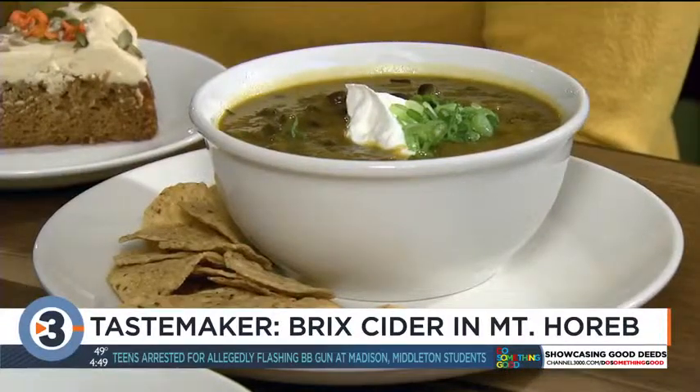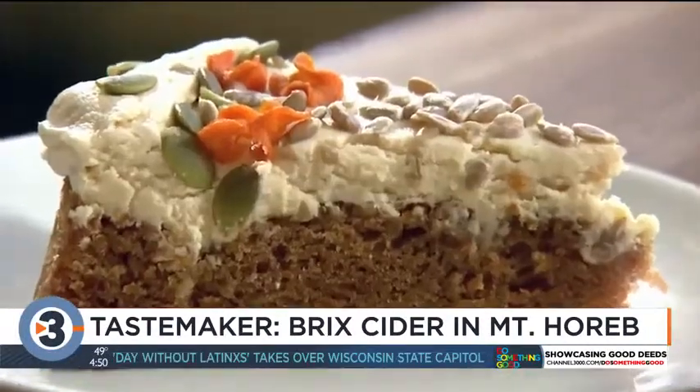We've got squash and black bean soup here — a great bowl of soup. There are vegan options on the menu also. I want to make sure I point out Hallie Weft King's beautiful carrot cake. Thank you guys so much for having us in, and welcome to the Mount Horeb community.